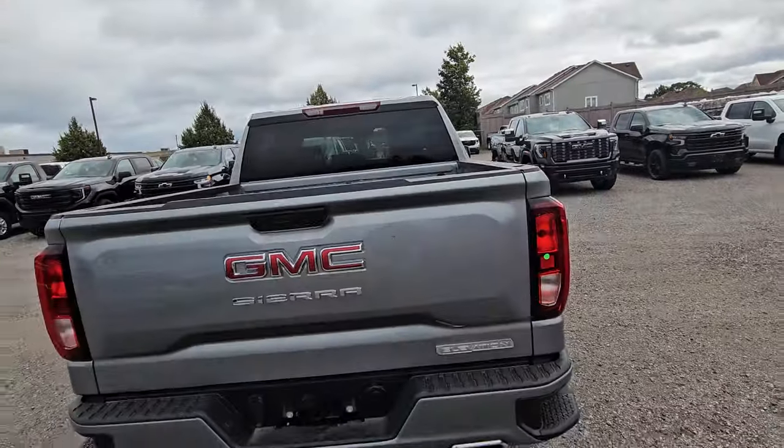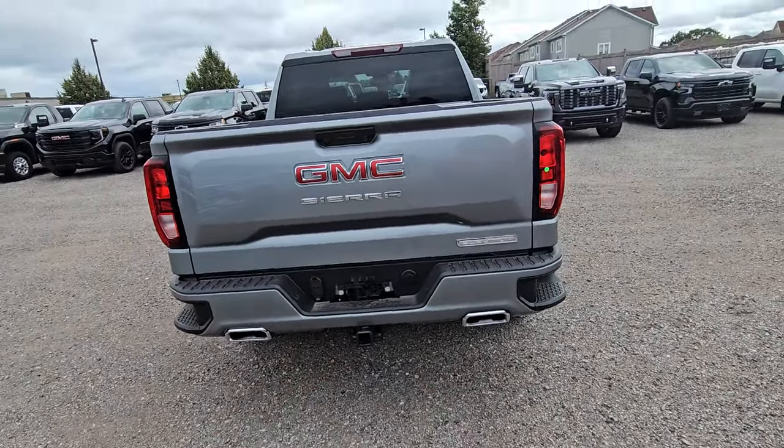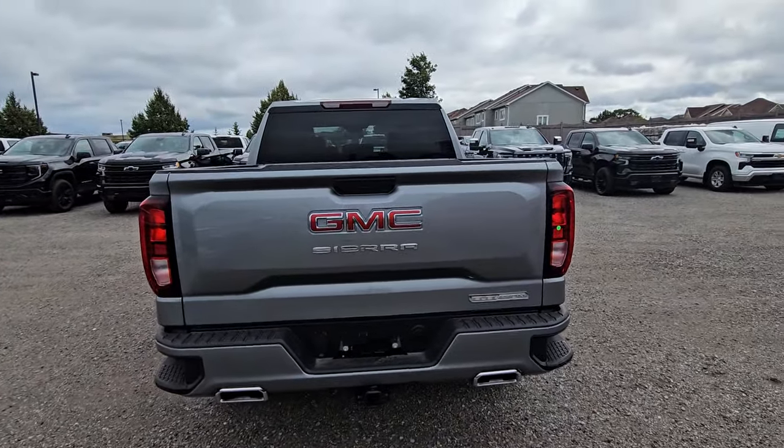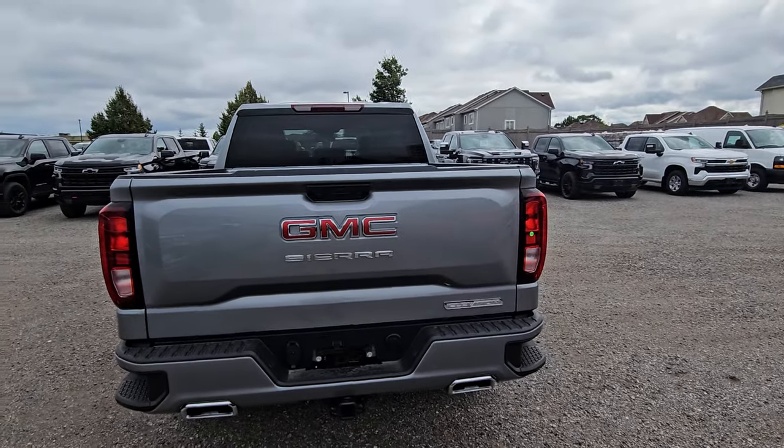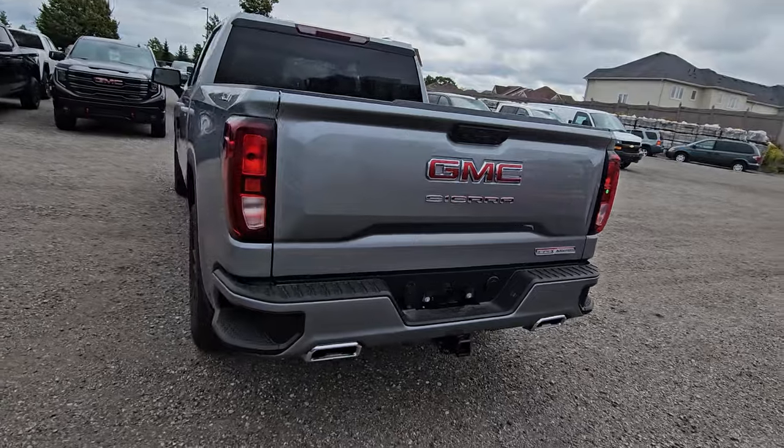I'll show you the back. It is a power tailgate, so you have a power tailgate and remote start on your remote, same as the truck you currently have. The nice thing with the X31 package is it adds the dual exhaust, similar to what you have — just makes the back look a little nicer.